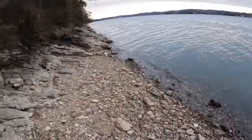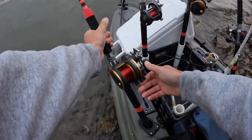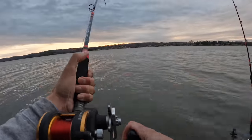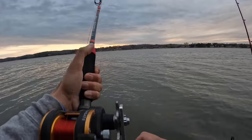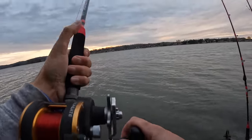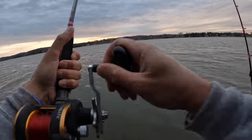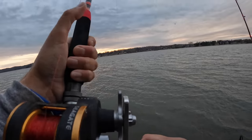Gonna get another one here — bonus fish for those of you that stuck around! I just reeled in one of my other rods, was getting ready to go, and it started clicking. Yeah, I got him! I was just getting ready to pack up, and the rod started clicking. I don't have a lot of people stick around to the end of my videos, but for those of you who do — thanks. Hopefully this fish will be worth sticking around for, for both of us.